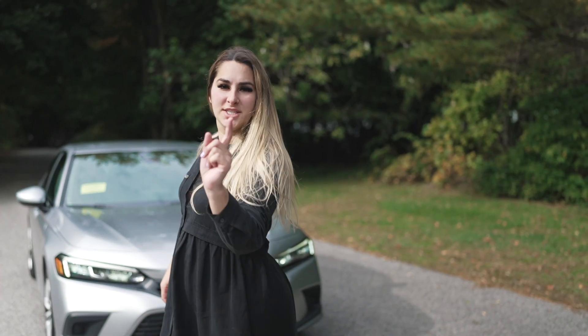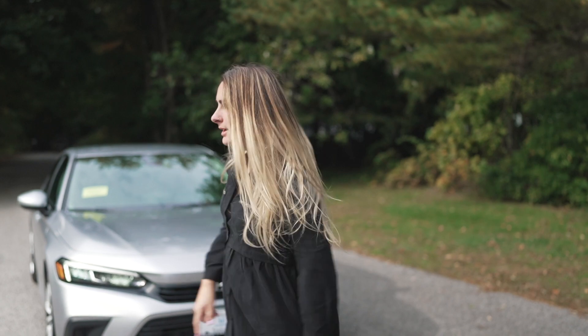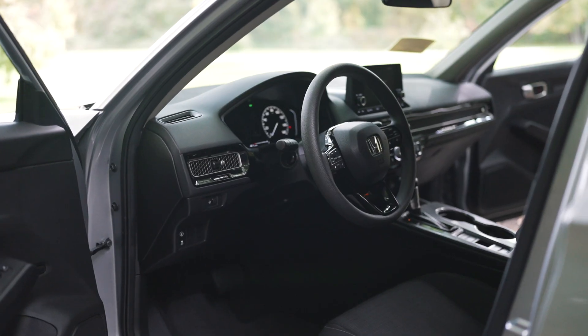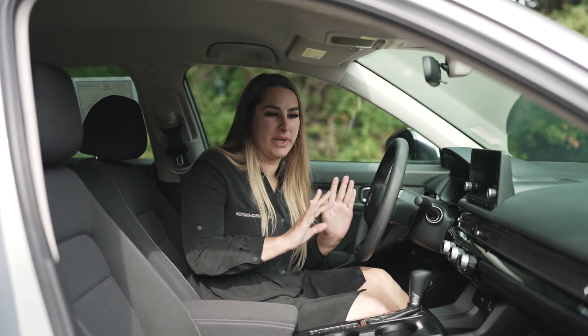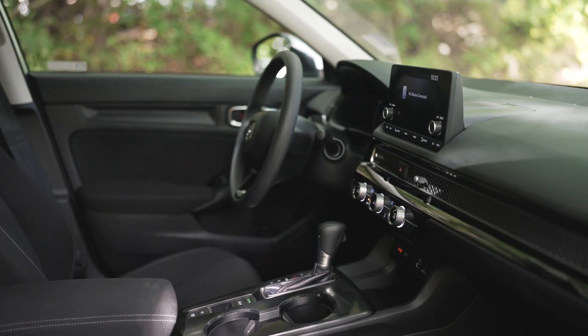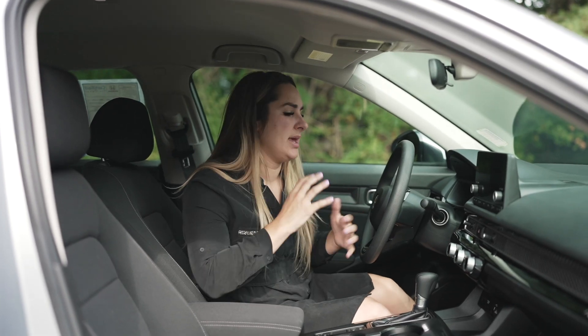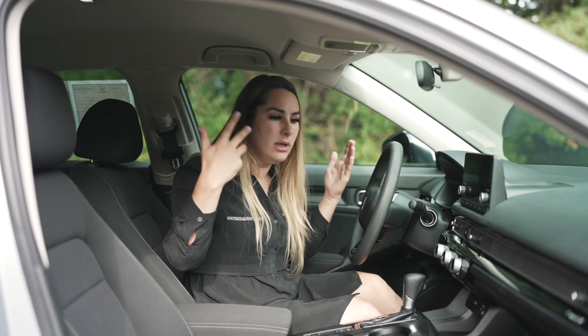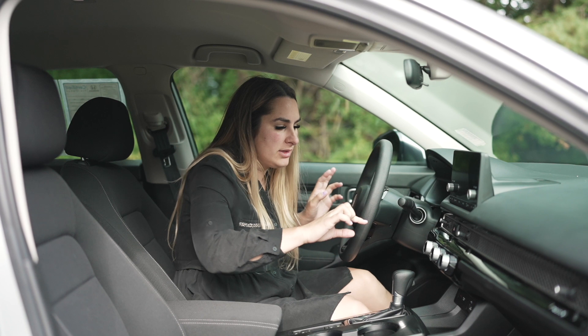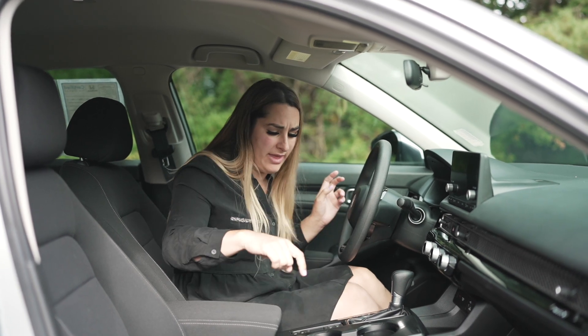So that was our exterior and under the hood — now let's take a look inside. Behind the wheel of the 2022 Honda Civic, I love the new redesign. It is so modern and sleek, and they have so many different contrasting accent pieces to make it look luxurious, even though it's the base model. I love all of the chrome accents throughout.